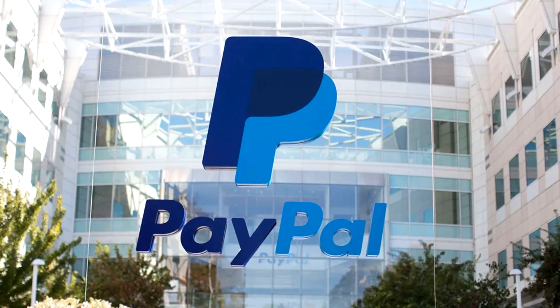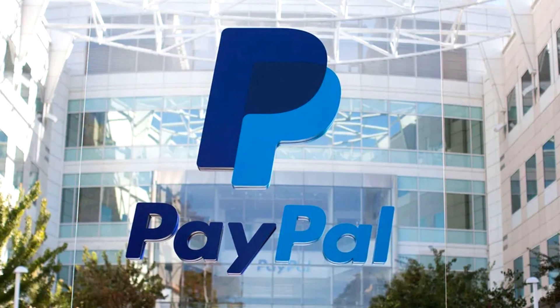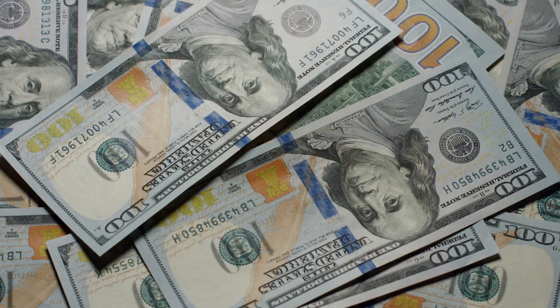In this video, I'll teach you how to earn PayPal money by simply viewing YouTube videos, which is a new approach that will allow you to earn $100 per day for free until 2022.